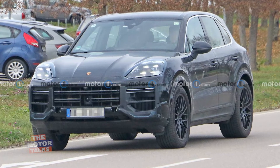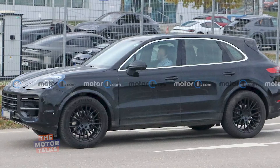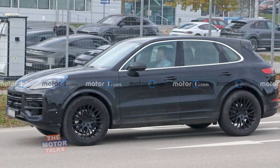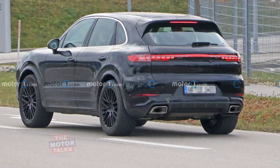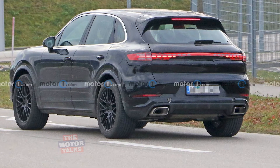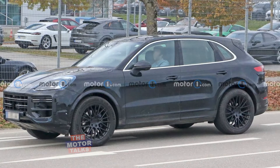The Porsche Cayenne has been spied testing on the road recently. Fresh spy shots of the refreshed Porsche Cayenne show the updated crossover with its production-specification taillights. There is some covering over the lamps, but enough is visible to get a good idea of what they look like. Porsche engineers were using cladding tape to cover up the changes to the front end.